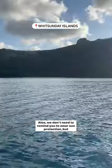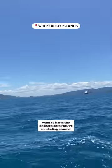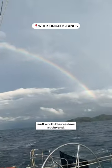Also, we don't need to remind you to wear sun protection, but don't forget to pack reef-safe sunscreen because you don't want to harm the delicate coral you're snorkeling around. Other than that, keep an eye out for turtles, and if it happens to rain while you're on the water, the drizzle is well worth the rainbow at the end.